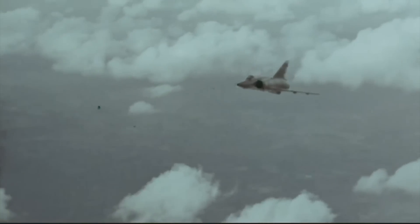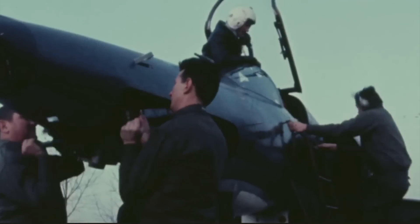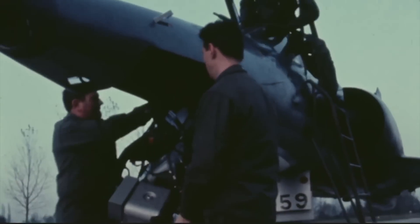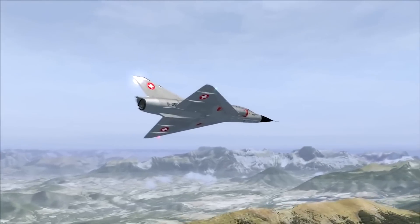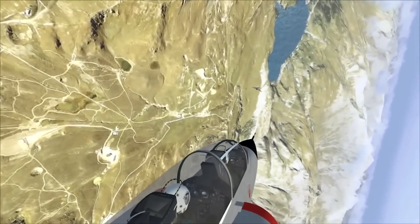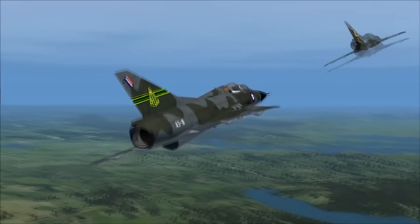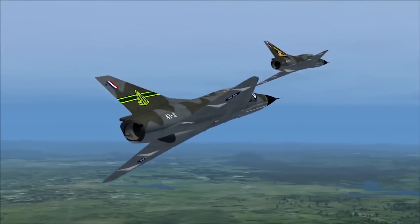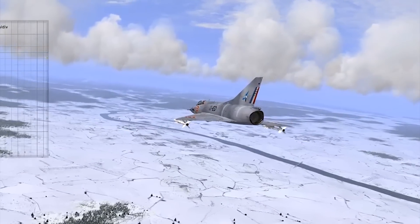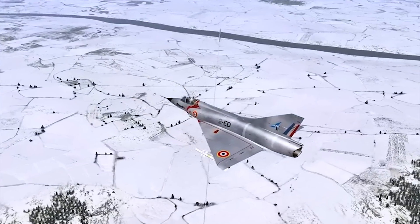Now looking at the specs for the Mirage 3: it has a wingspan of 26.97 feet, a length of 49 feet, and a height of 14.76 feet. The weight of this aircraft is 15,542 pounds. Its maximum speed is Mach 2.2, which is around 2,350 kilometers per hour. The Mirage 3 also has a service ceiling of 55,776 feet.